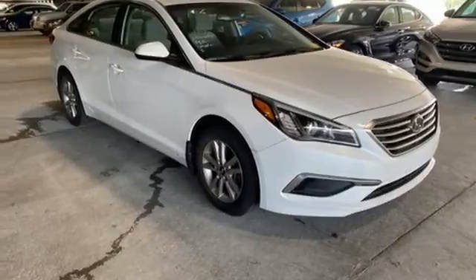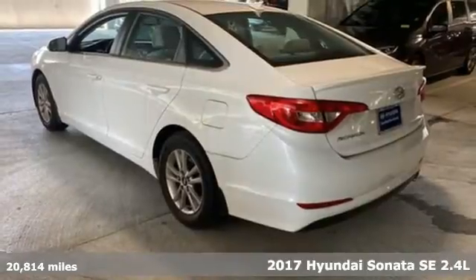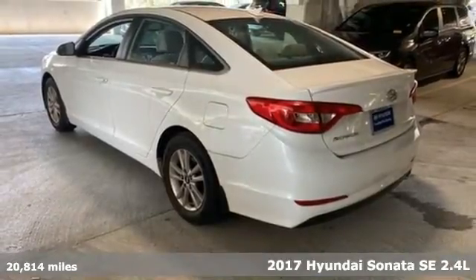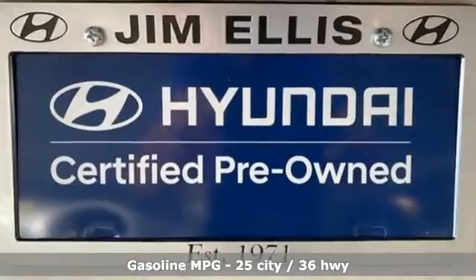Here's a certified 2017 Hyundai Sonata. It's practical in a lot of ways, but most of all it's perfect for practically everyone. You'll look forward to every drive with features like these.